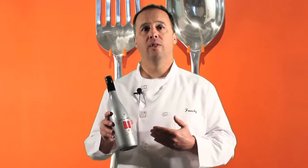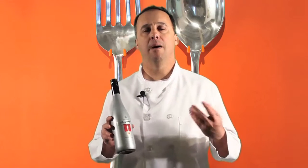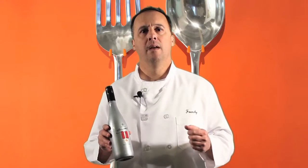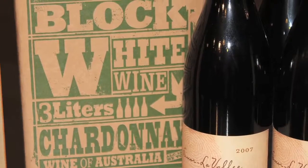A couple other things that are really unique about this. If you remember an earlier episode, we talked about box wines. Box wines are usually anywhere from four to six bottles. This is a standard 750 milliliter volume bottle, which is nice for just two people or a small group. You don't have to commit to drinking four or five bottles at a time.